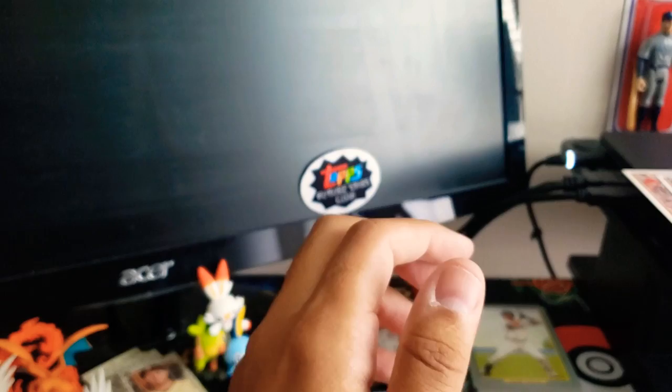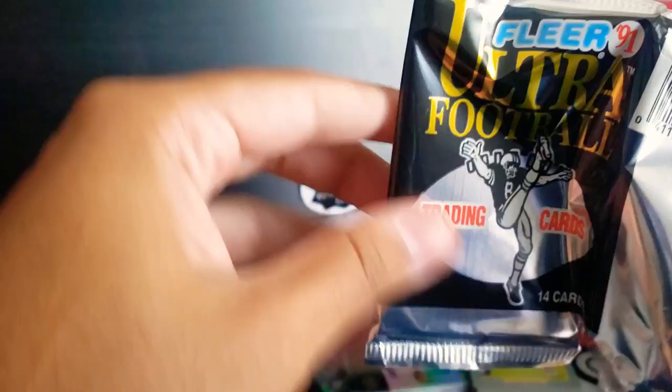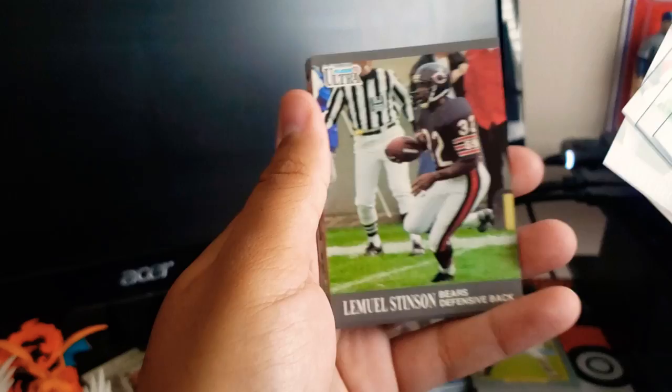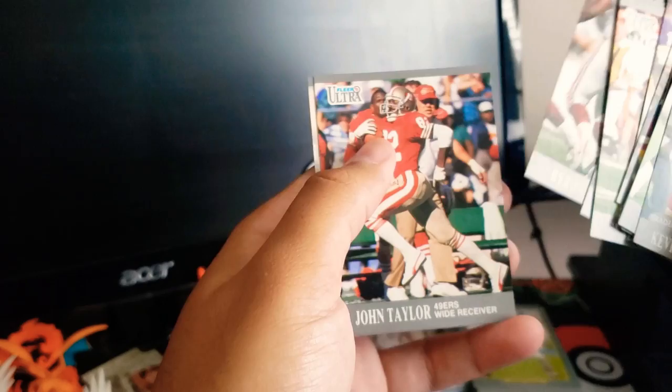Let's try this 1991 Fleer. We got Kevin Porter, Greg Lloyd, Ronnie Harmon, Andy Heck, Lemuel Stinson, Johnny Holland, Jim Lakey, Alfred Anderson, Gene Atkins, Nick Bell, Mark Ingram, Byron Evans, John Taylor, and a checklist card.